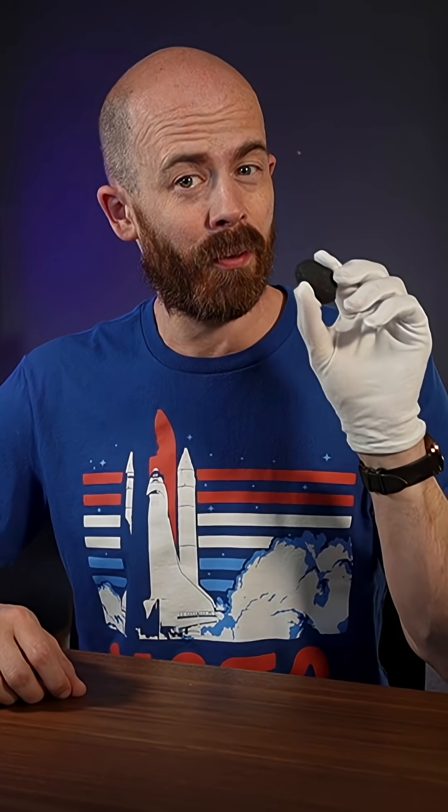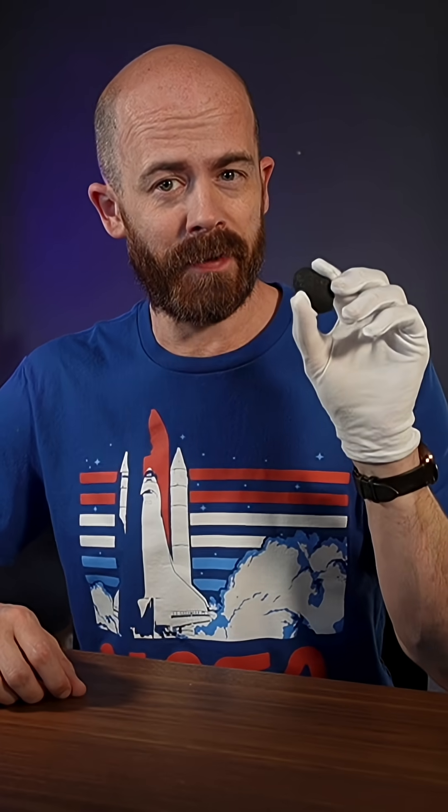How do we find freshly fallen meteorites like this one? That's the most common question I've been asked after my recent recovery of the McDonough, Georgia meteorite. Let's talk a little bit about that process.